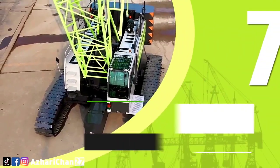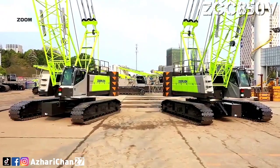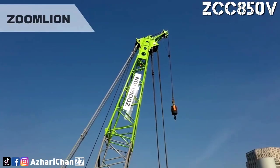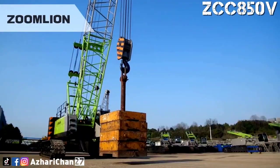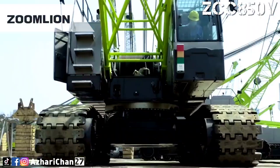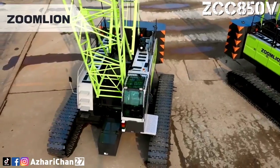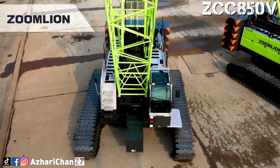Number 7 is the Zoomlion ZCC 850V. The ZCC 850V is a compact crawler crane developed by one of the largest Chinese crane manufacturers, Zoomlion. This compact crawler crane has a maximum lifting capacity of 85 tons and a maximum lifting moment of 357 ton-meters. It is able to lift a maximum load of 15 tons with a fixed jib, and its maximum grade ability is 30 percent.